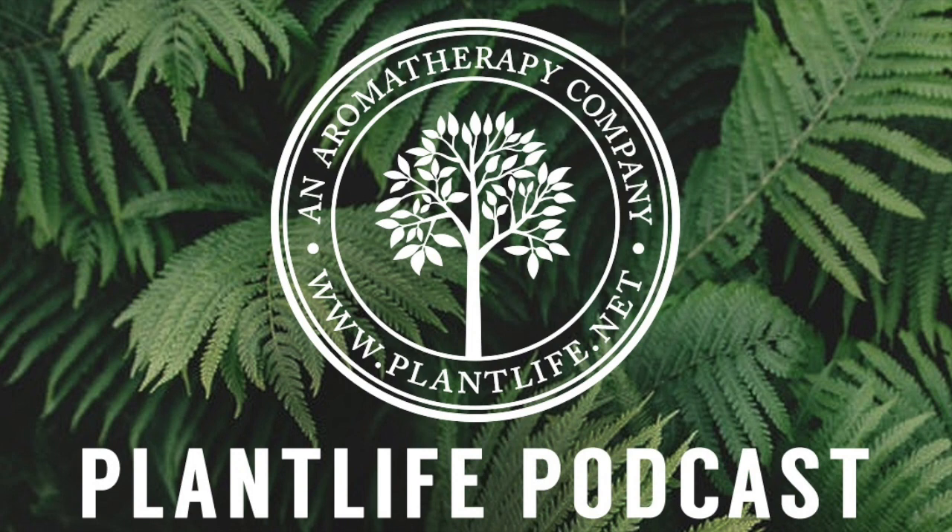You can find our entire collection of aromatherapy bracelets on our website at www.plantlife.net. Let us know in the comments below what your favorite bracelet is, and be sure to follow us on Facebook and Twitter at plantlife and Instagram at plantlifeinc. Thank you for listening. Bye!